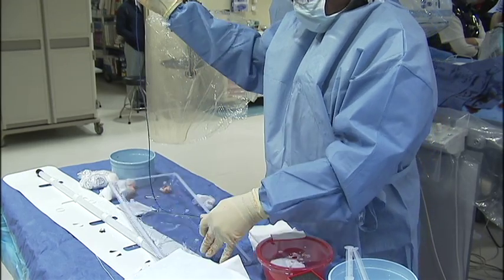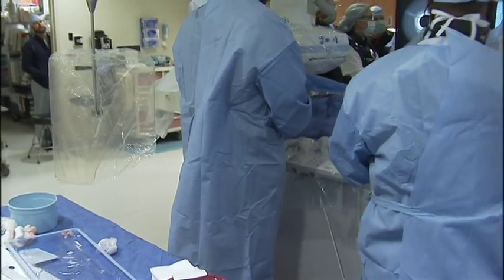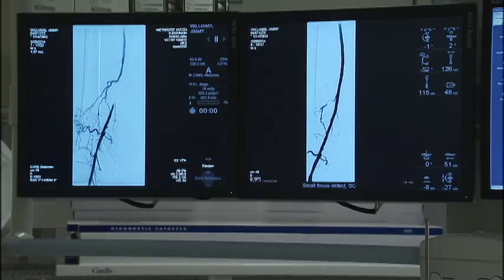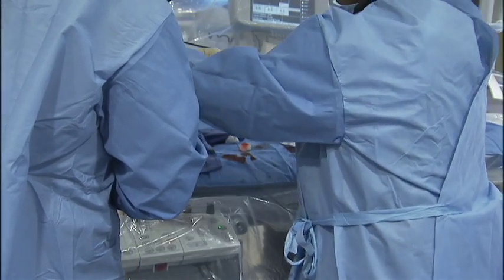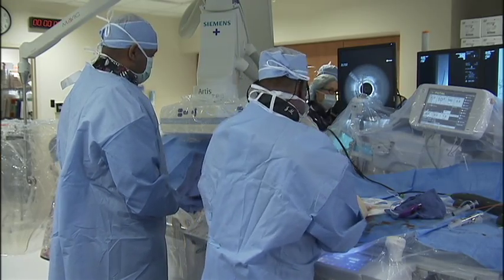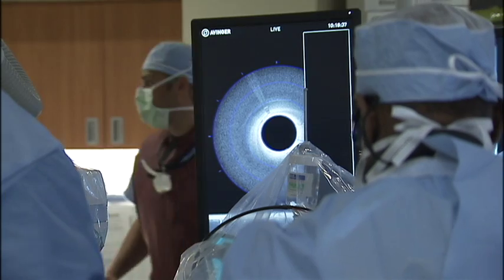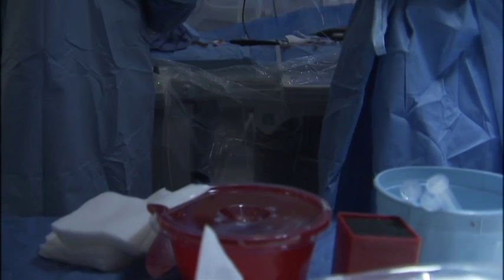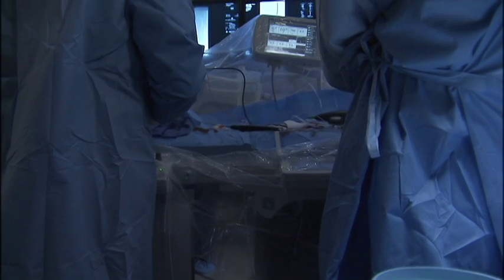P.A.D., or peripheral artery disease, is a circulation problem where the blood flow is reduced or cut off in the limbs, often going unnoticed until amputation is the only option. But after dime-sized holes, the outpatient procedure is over in about 45 minutes. Methodist South in Whitehaven is the only hospital in the Mid-South with this technology.